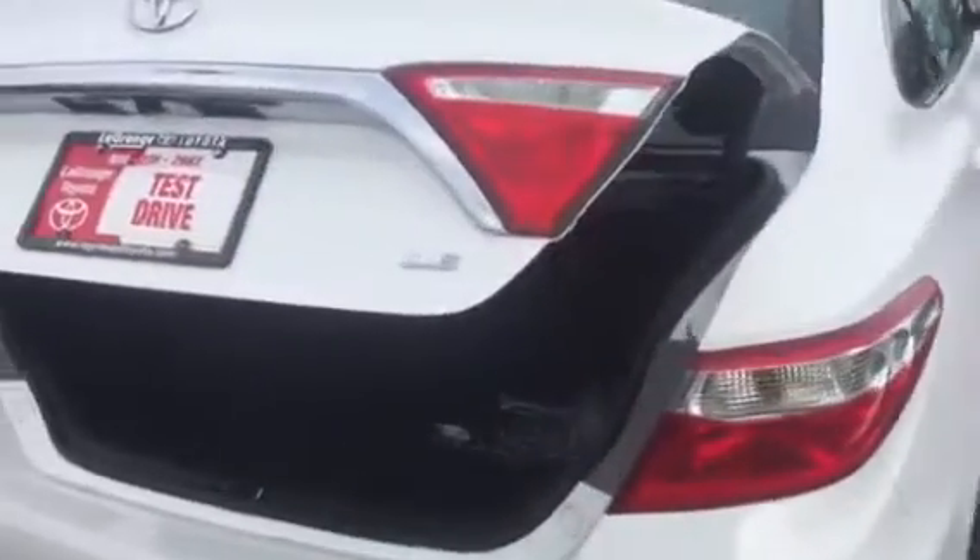You have excellent cargo area in the trunk. Your seat folds down — there's plastic on the backing so it doesn't damage the seat, in case you're having to haul anything really big.